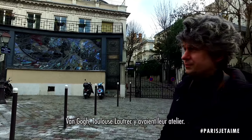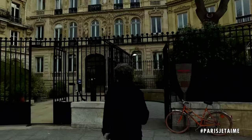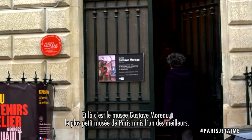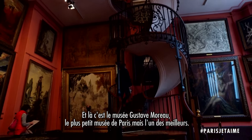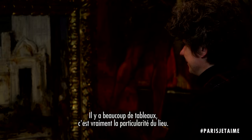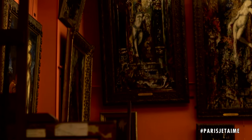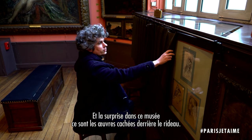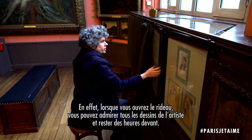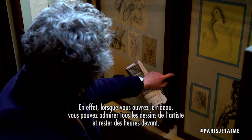Van Gogh and Toulouse-Lautrec used to have their workshops here. And this is Musée Gustave Moreau, one of the smallest museums in Paris, but also one of the best. It's full of paintings — this is the very speciality of this place. The nice surprise at Gustave Moreau's museum is that when you open the curtain, you can see all the drawings of the painter and you can spend hours.